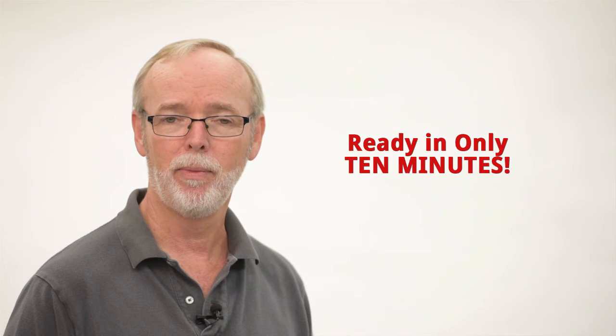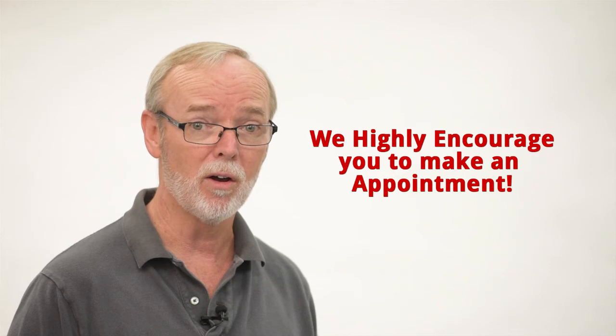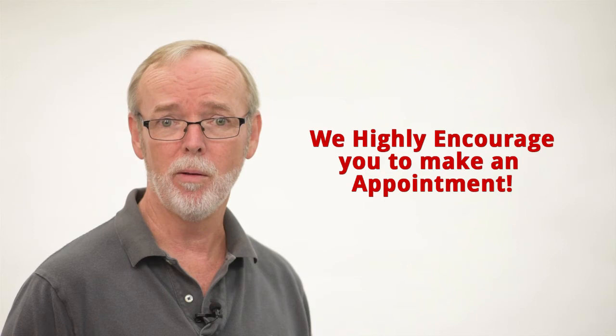You'll walk out with your finished images in about 10 minutes. Now, because our camera room stays fairly busy and because we do a lot of work on location and we're not always here, we highly encourage you to make an appointment. If you show up without an appointment and we're here and available, no problem at all — we'll take care of you, but I suggest calling first.